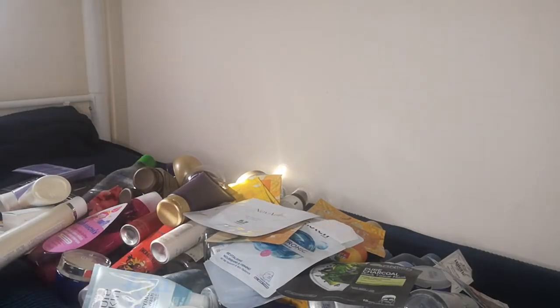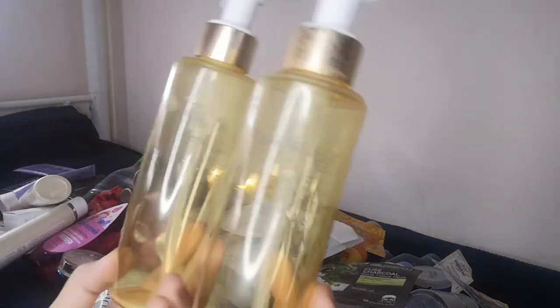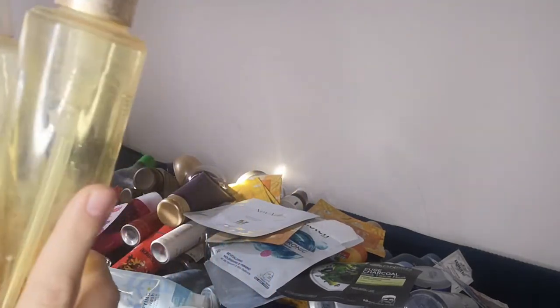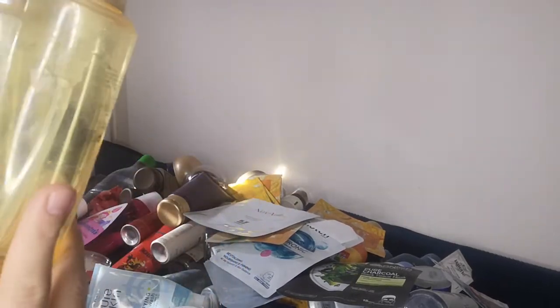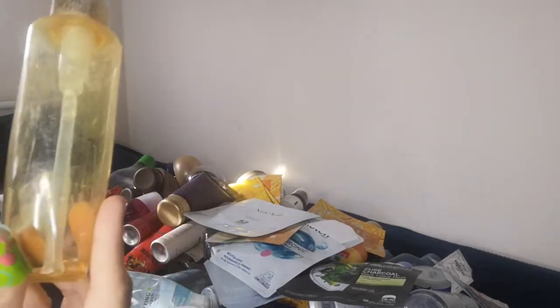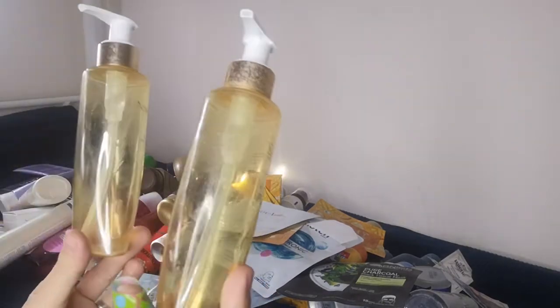I have additional Novage facial cleansers — it's an oil that turns milky when pumped. I love them — there are two empty bottles here — because even with heavy makeup on, I just apply this, rub it in, wash my face, and even long-lasting mascara dissolves completely. It's a product I will stick to.